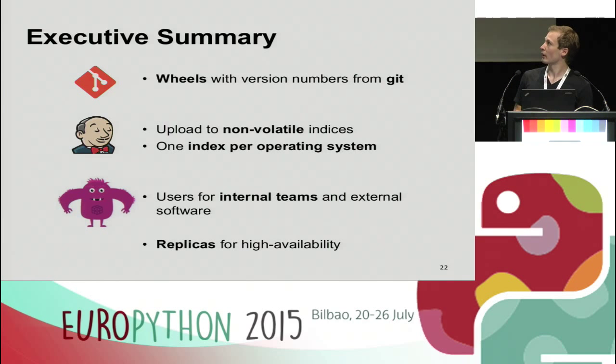As a summary: we create binary wheel packages and give them unique version numbers using Git. We then upload to DevP indices — one index per operating system. One important fact I missed: we flag all our DevP indices as non-volatile. This means you can upload new packages but can't override or delete existing ones. This ensures that once something is installed, reinstalling gives you the exact same version — users always get the right package.